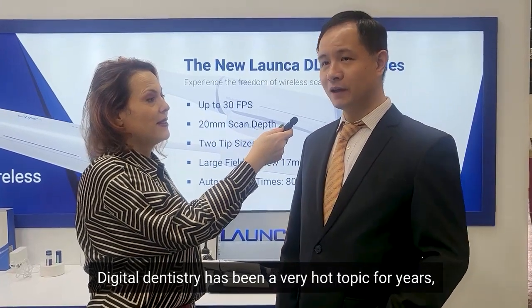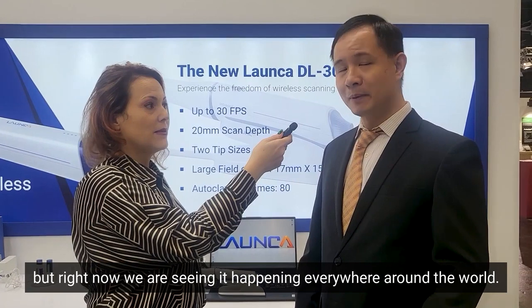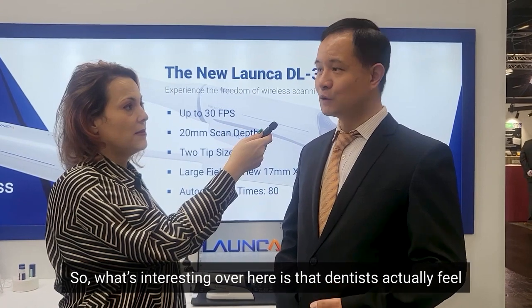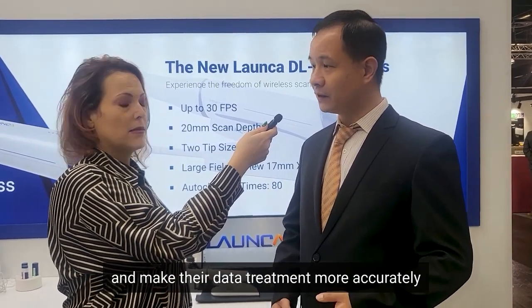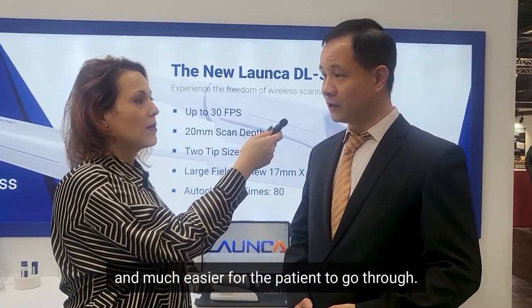Digital dentistry has been a very hot topic for years, but right now we're seeing it happening everywhere around the world. What's interesting is that dentists actually feel that it's not simply a concept — it's a workflow that helps them simplify their work and make their treatment data more accurate and much easier for patients.